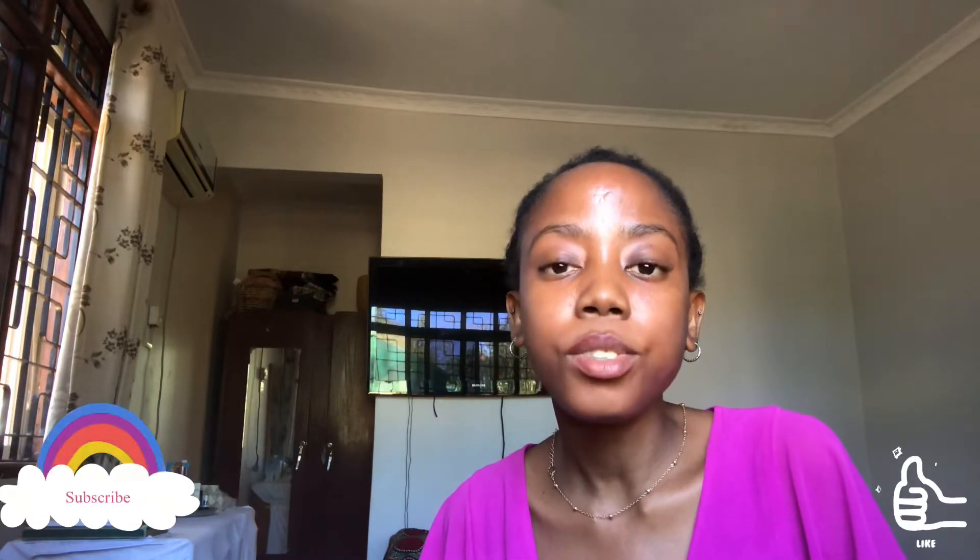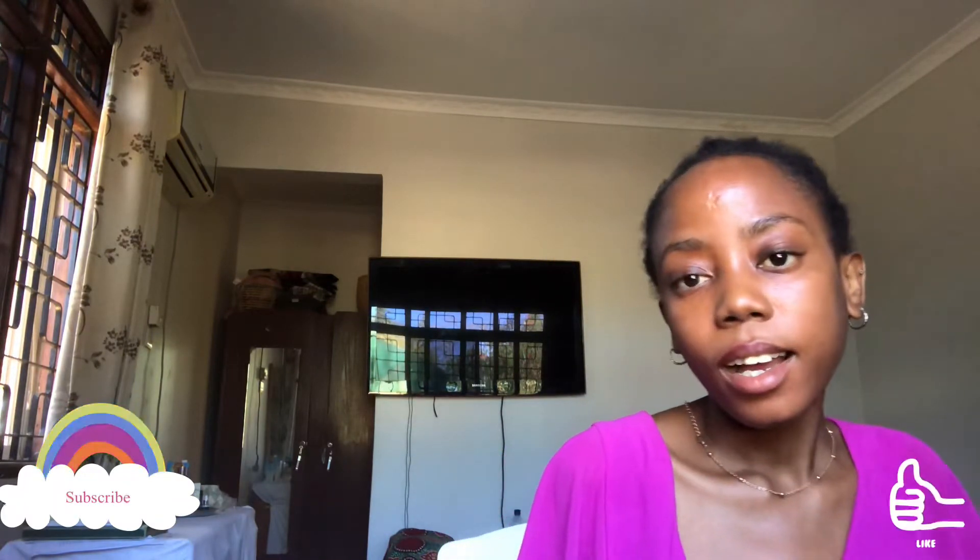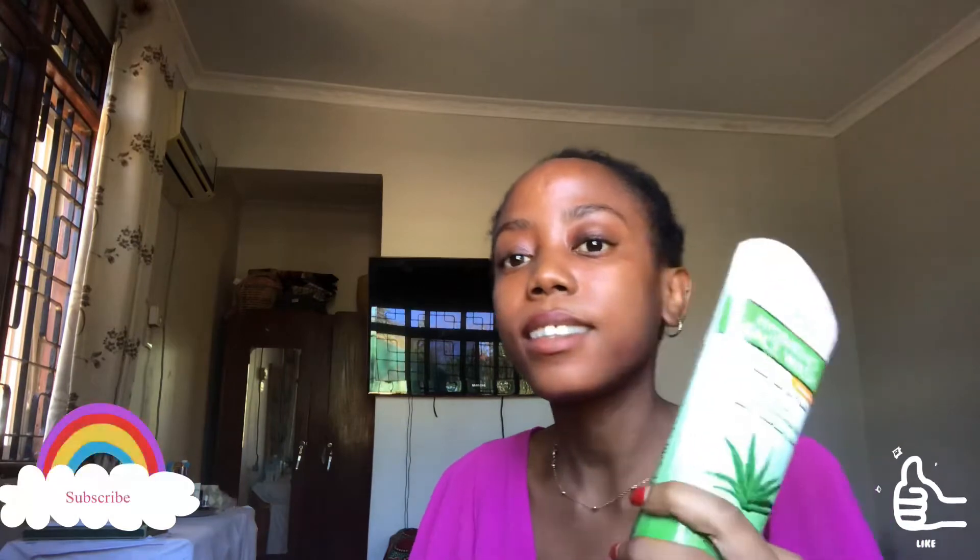Hi guys, welcome back to my channel. Today I came to talk to you about a review I will make about this skincare product. It's called Lady Diana Herbal Collection — it's a hydrating facial wash, and it says it's gentle for everyday cleansing and all skin types can use it.